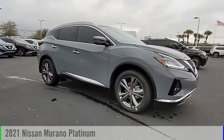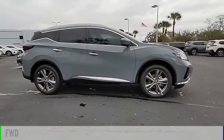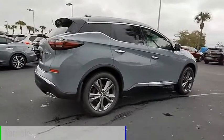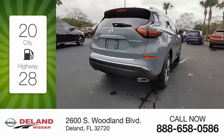You are going to love the 2021 Murano. This vehicle is powered by a front-wheel drive six-cylinder 3.5 liter engine and comes with a continuously variable transmission. Great fuel efficiency saves you money by requiring fewer trips to the gas station.